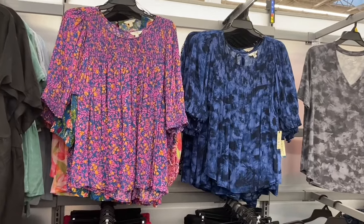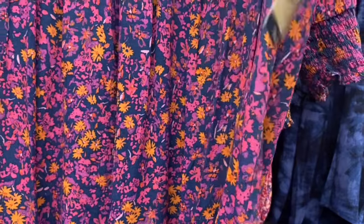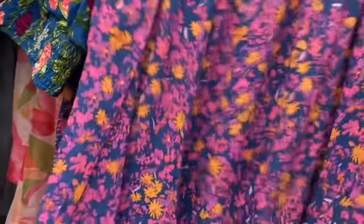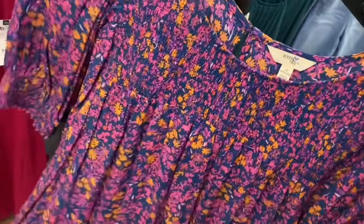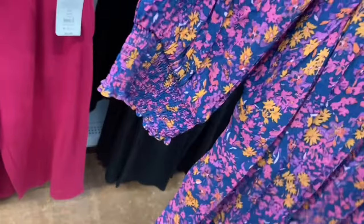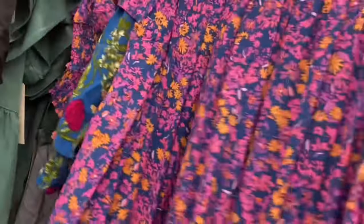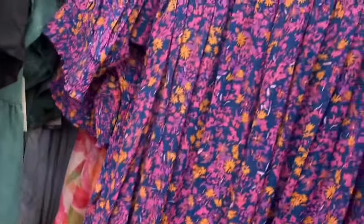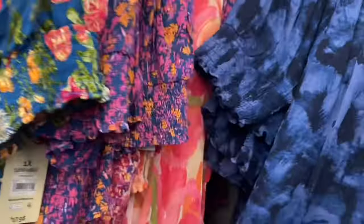I think I've shown some of these before but they have some new colors so I'm going to show all of them. It's Taran Sky smock blouse, $17.98, 0X to 5X. It has a button on the back, gathers, and smocking on top and at the bottom of the sleeve. Now you can also get it in this blue tie-dye, and there's actually more back here.